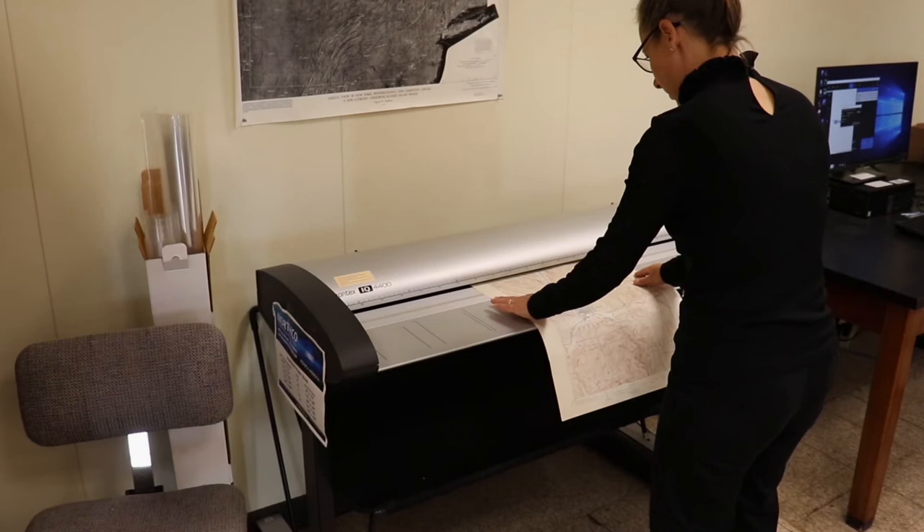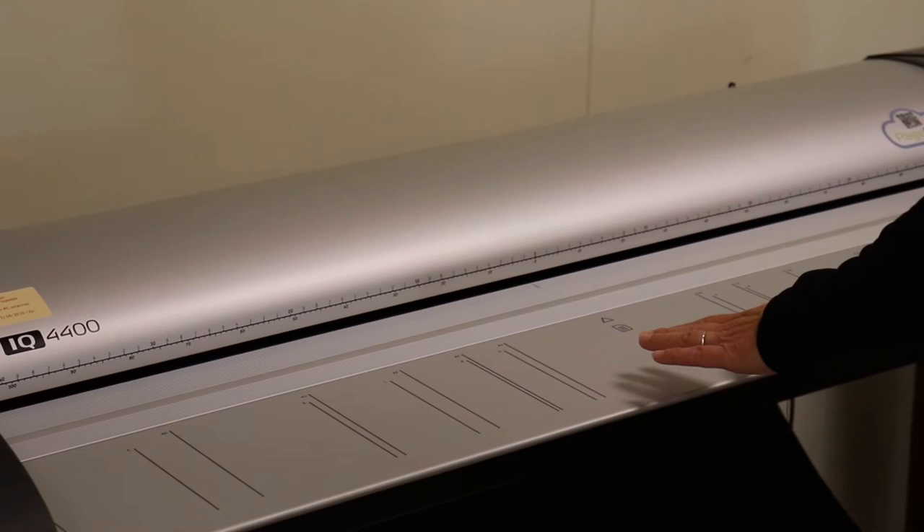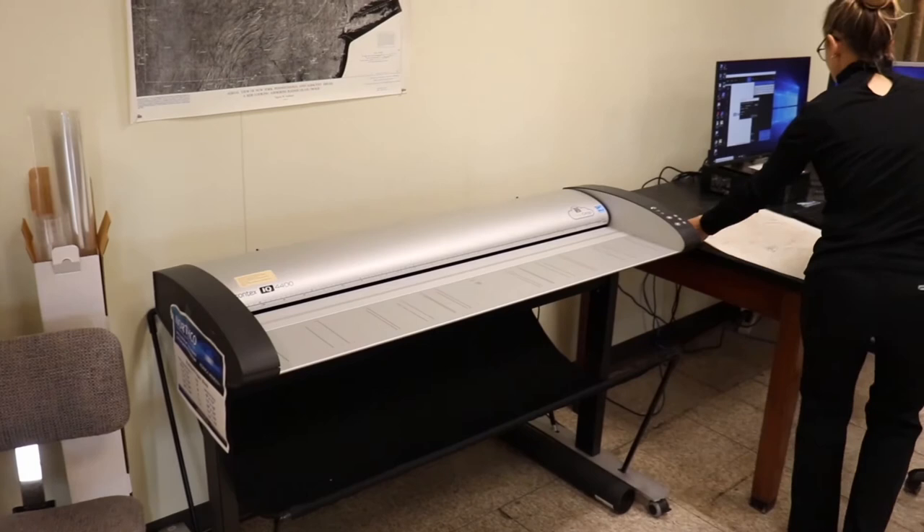We also digitize records using a variety of scanners. This large format scanner is the most commonly used due to the nature of the collection. For the sake of continued preservation, original materials are never loaned out, even within the museum. Only digital files are provided to requesters. Once these records are made digital, they're uploaded and maintained on a museum database and will someday be available publicly.